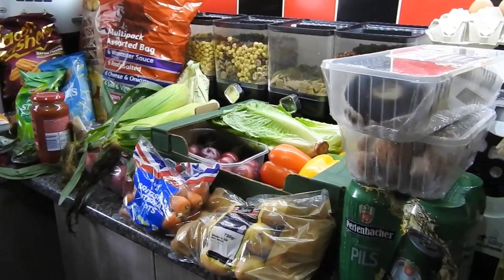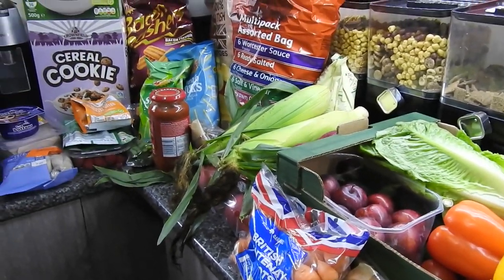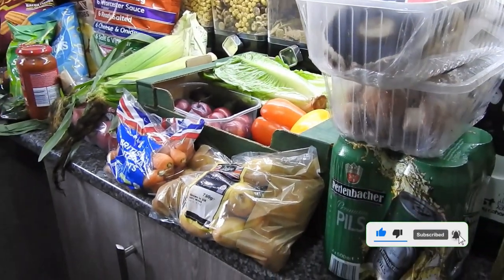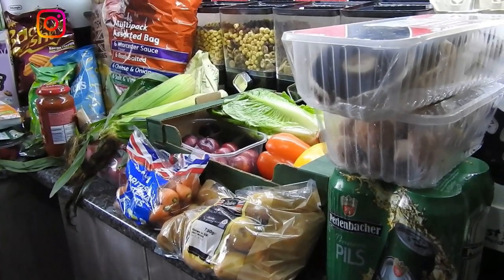Hey guys, welcome back to Mummy Cooks Homemade. I have a Lidl and Herons haul for you today. We had a £5 off £20 spend voucher at Lidl and there were a couple of other offers as well. So we'll start with the Lidl haul.